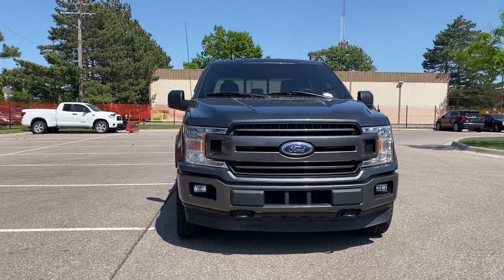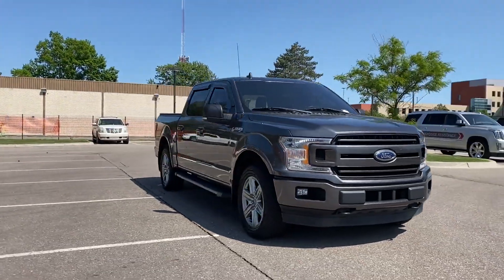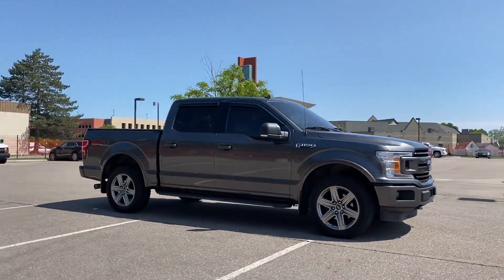2018 Ford F-150. This pickup truck offers two full rows of seating for premium comfort.